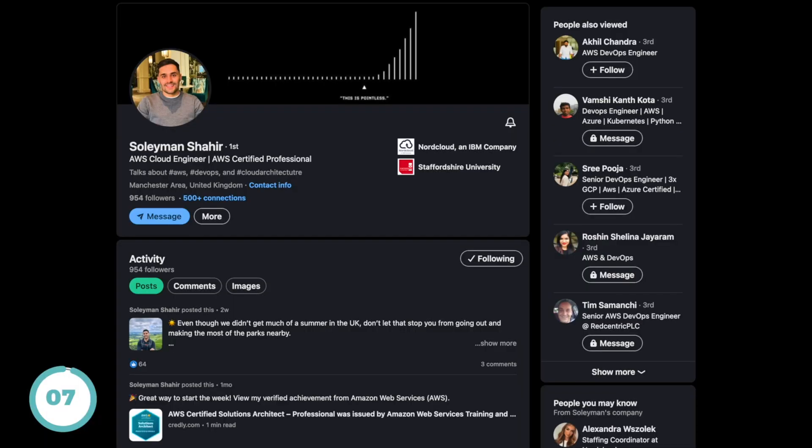Once you are certified and have some projects under your belt, it's time for step number seven — when you are ready to start applying for jobs or freelance gigs. The best way to do this is via LinkedIn.